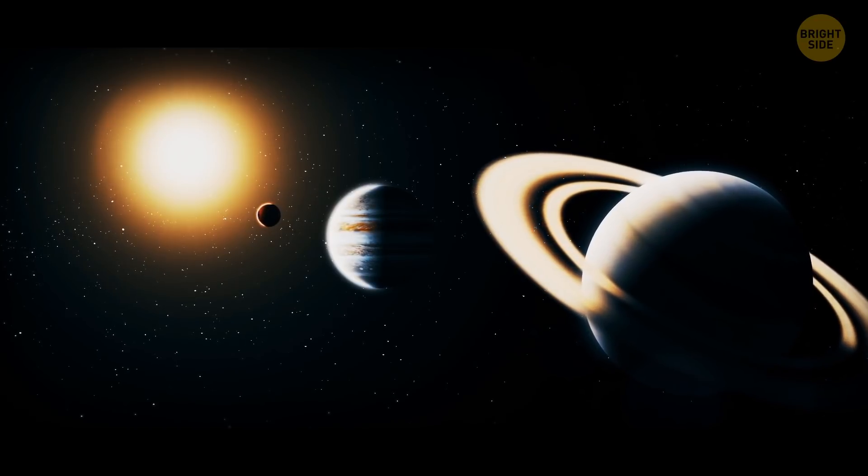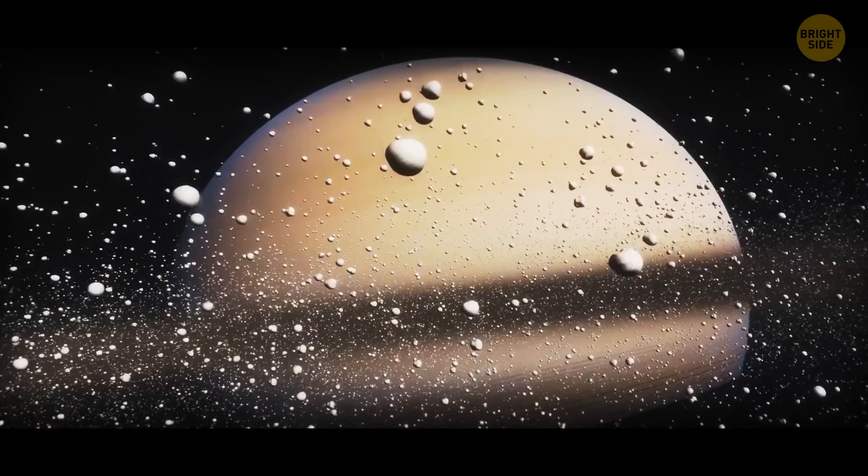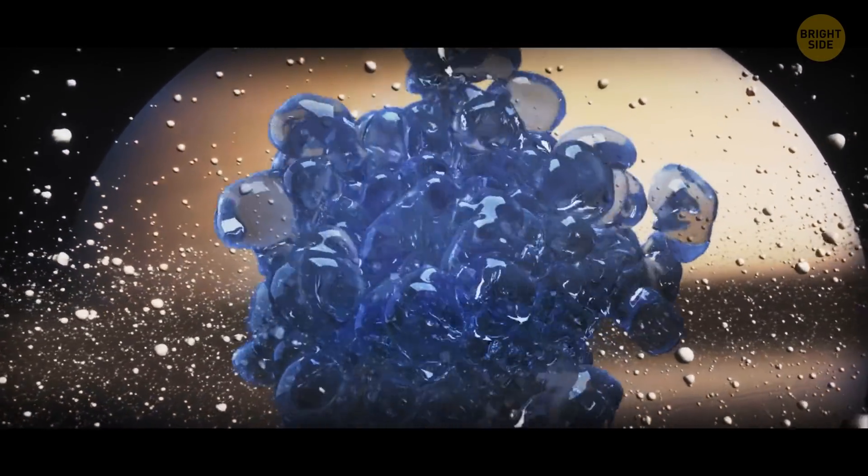Like Jupiter, Saturn might have a rocky core with hydrogen and helium surrounding it. On the other hand, even if it is made up of rocky material, the core can still be liquid.